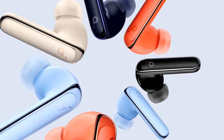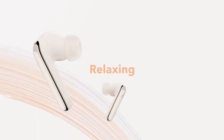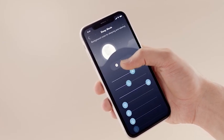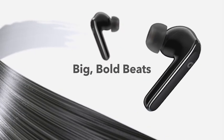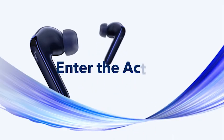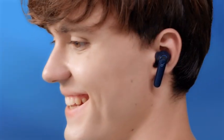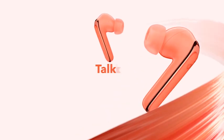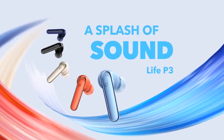The Life P3 earbuds also have six microphones with an AI algorithm that picks up your voice precisely and blocks out background noise. This means you can be heard clearly whenever you're on calls, video chats, live streams, or any other virtual communication. With wireless charging and Bluetooth, the Life P3 earbuds are easy to use and control. You can even customize your listening experience using the app, which allows you to adjust the EQ settings, noise-canceling modes, and more.